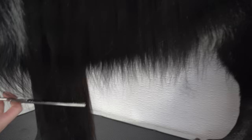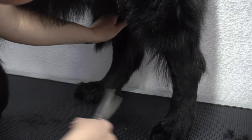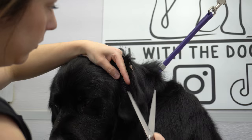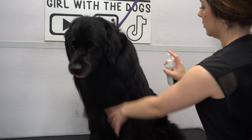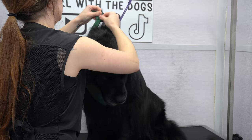He gets a small tidy up on his body and a small tidy up in the back of his neck. He doesn't need a lot of work since he drops his hair. The sweetheart Teddy Bear is all finished.